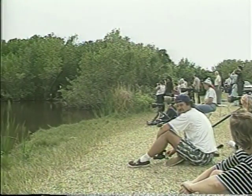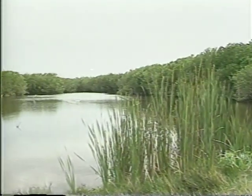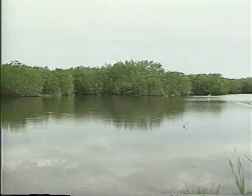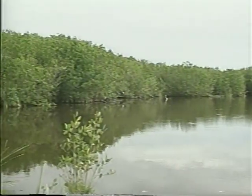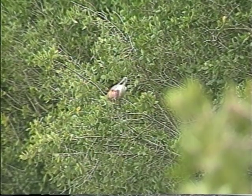Those interested in the park's birds will find stops at Mrazic and Coot Bay ponds worthwhile, especially in winter. Egrets, herons, ibises, and other wading birds gather in the water and mangroves to preen and feed. If you're lucky, you might catch a glimpse of a colorful roseate spoonbill.